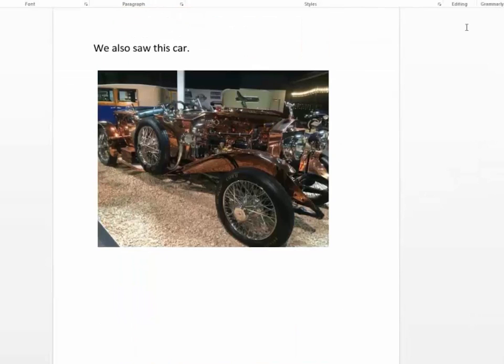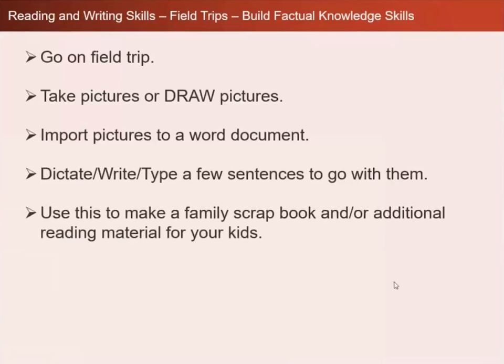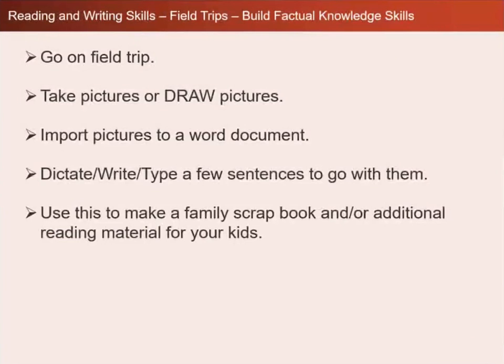It's also building that critical factual knowledge base because you're going over it again and again. You're not just doing it once and putting it on a shelf — you do it and then you review it and review it and review it. That is what will help build that factual knowledge base. Going to a baseball game once is not going to help you answer a ton of questions about baseball. You have to go more than once, or review it more than once.